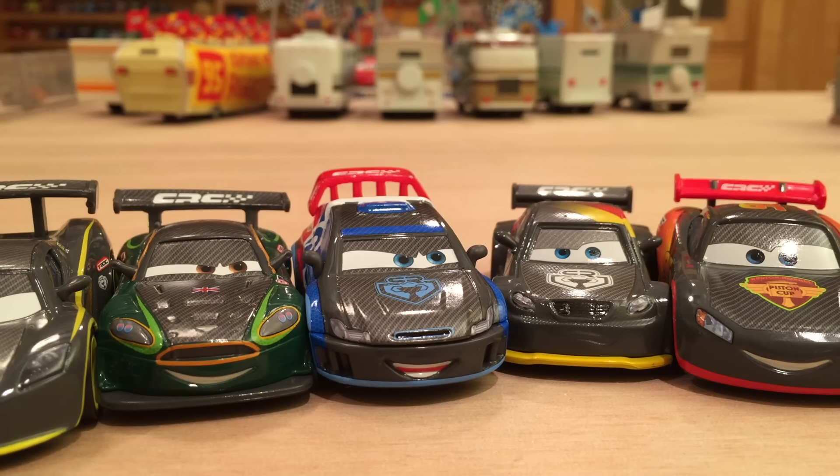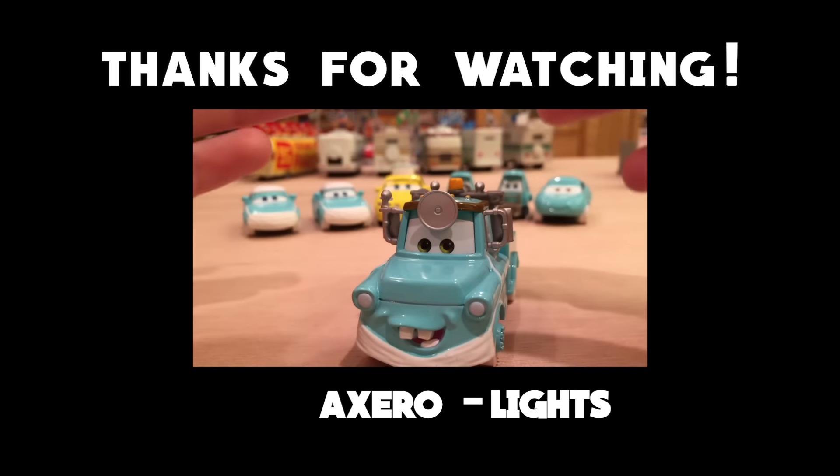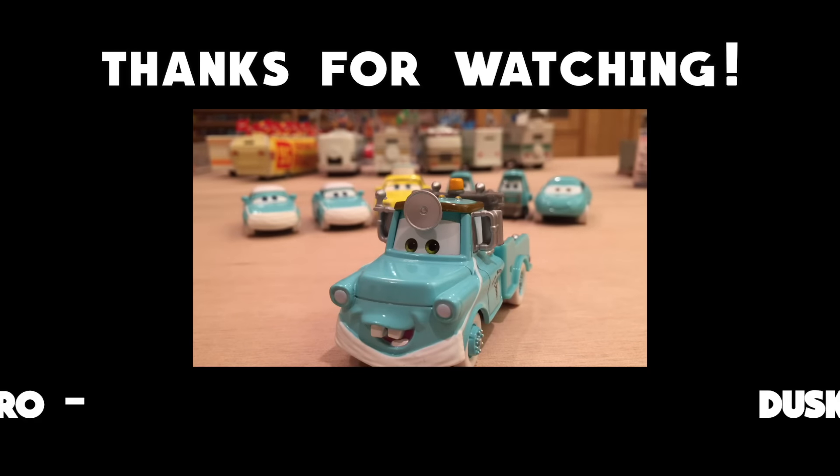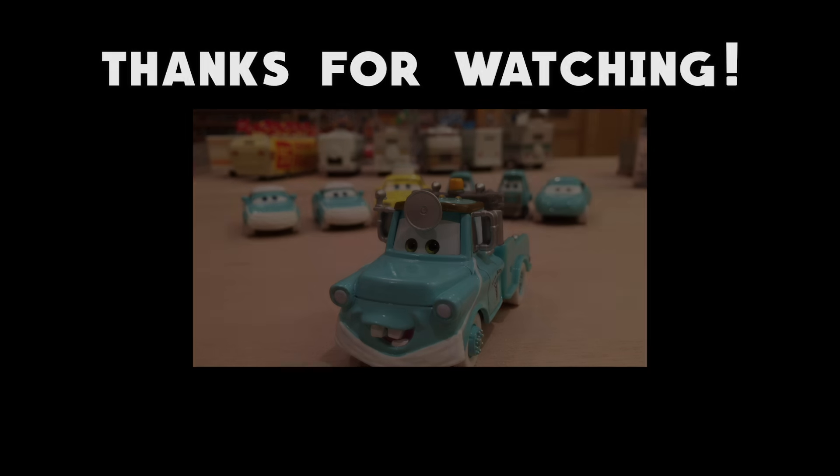I give this series a high rating. I really do like all these Carbon Racers and I really hope they make more than just these and Rip Koshkonski, because I feel like Carla Veloso or even Francesco Bernoulli would all look amazing in these. So that's all for the Carbon Racers Case A review and unboxing. I hope you guys enjoyed this video — let me know about your opinion on the vlogs, and I'll see you guys next time. Bye!